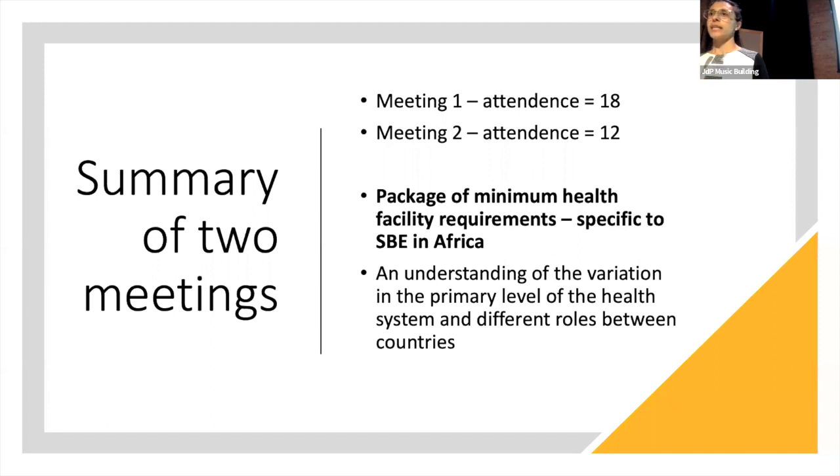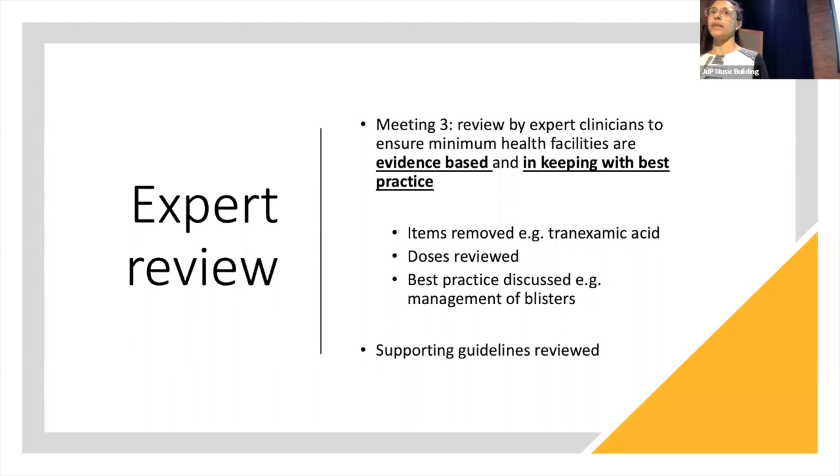To summarise: we had 18 clinicians from 10 different countries in Africa in the first meeting, and 12 in the second meeting where we agreed this minimum package. We then held the final third meeting with clinical experts, all with experience in Africa, who reviewed this to make sure it is both evidence-based and in keeping with best practice. We added some things and removed some — such as tranexamic acid, which is used to stop bleeding but for which the evidence base in snakebite was felt to be limited.